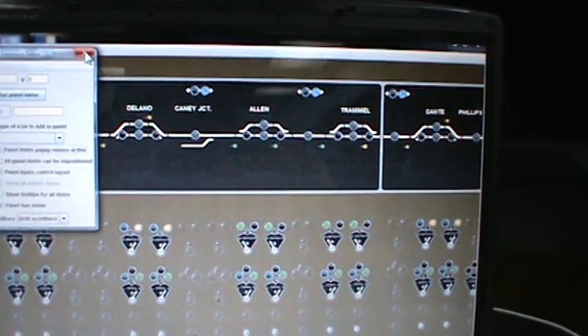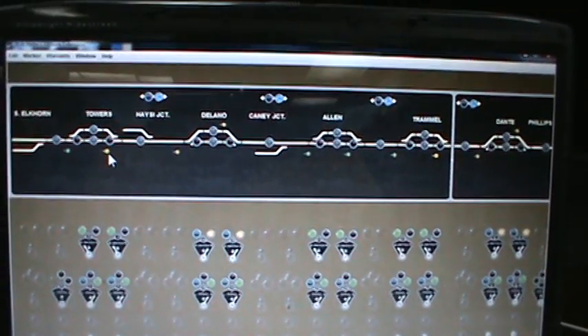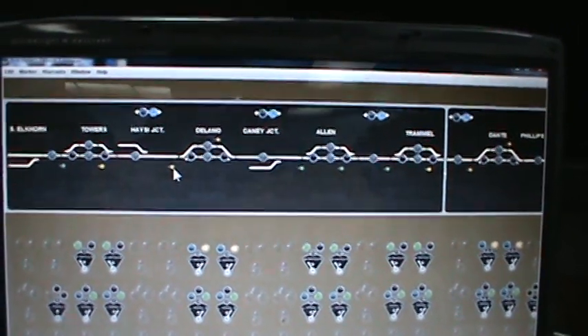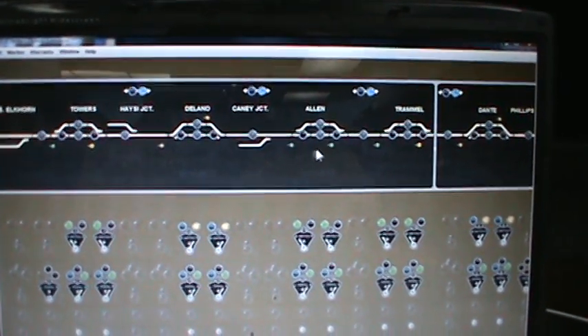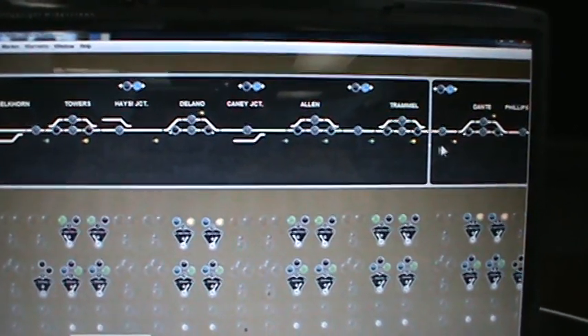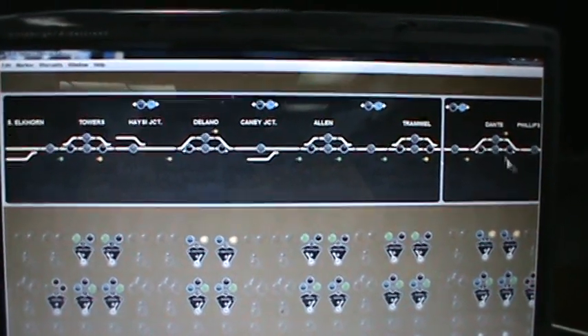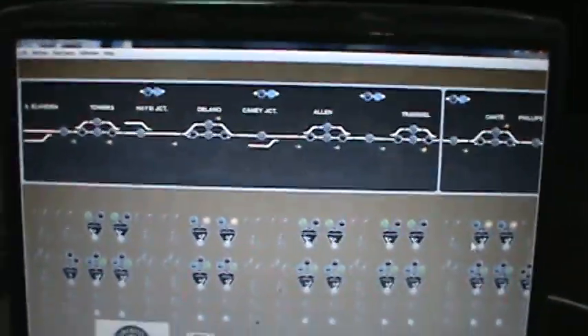I'll show you the signals here. Looks like an advanced approach, clear, advanced approach. Restricting in the siding, slow clear coming out. Clear, clear, clear, advanced approach. Restricting and slow clear coming out — that's in the Phillips Yard. So I'll go run the train now.